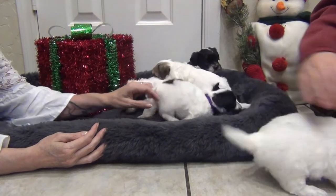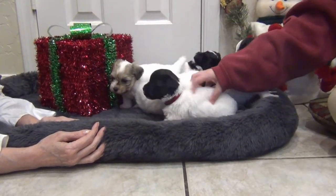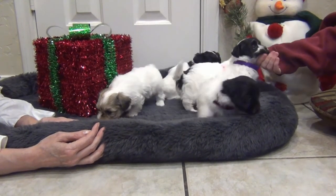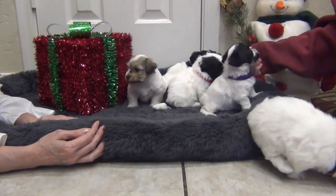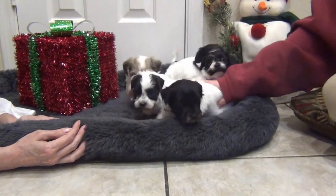So that's our Hocus Pocus litter for November 9. They'd be ready to go home about the 8th of January. That's everybody.